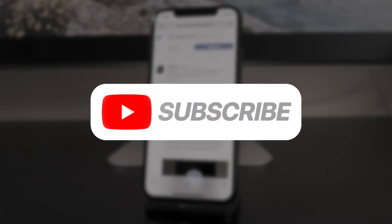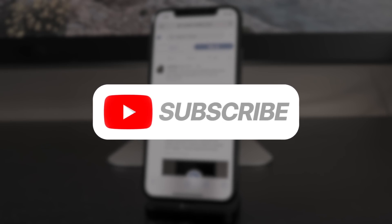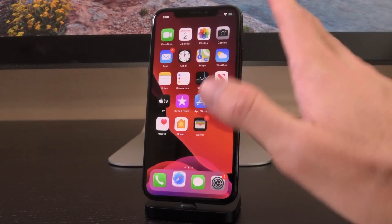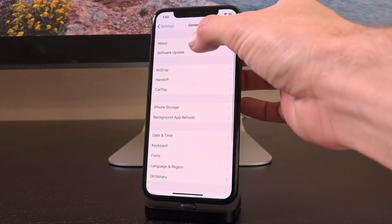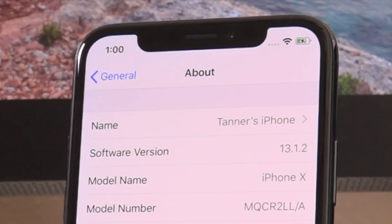If you guys want to be notified the very second something is out, bookmark that status checker and be sure to subscribe. We're going to be releasing full and complete updates every single step of the way. So with that said, I wanted to show you guys that this iPhone 10 is in fact running iOS 13.1.2 inside of Settings > General > About. You can see there the software version is 13.1.2.